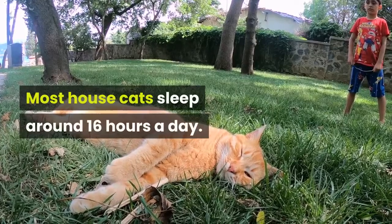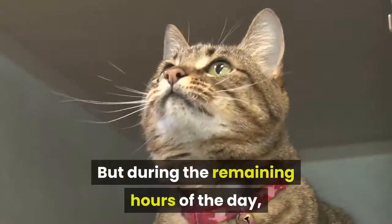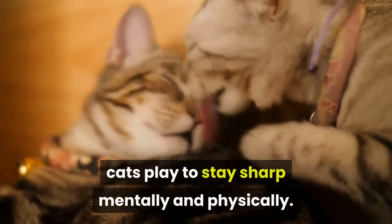Most house cats sleep around 16 hours a day. Must be nice, right? But during the remaining hours of the day, cats play to stay sharp mentally and physically.